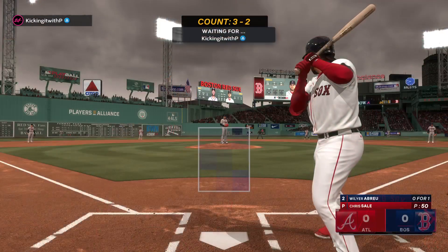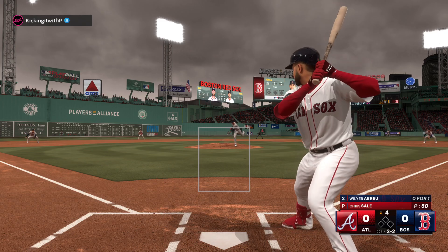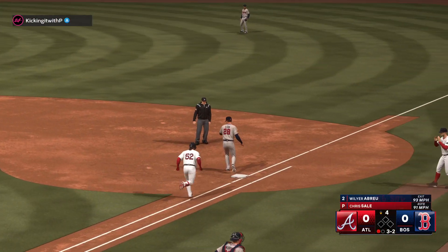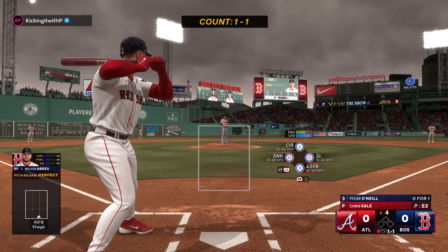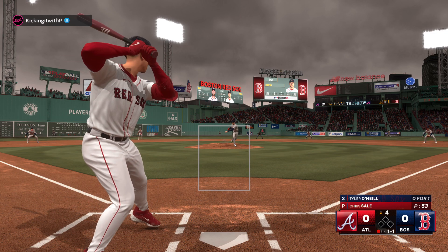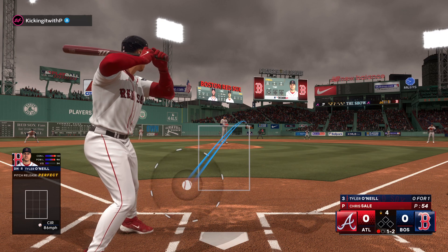Back inside Fenway Park, now the right fielder Willier Abreu — hit hard on the ground, short to first, leadoff hitter retired in the fourth. Tyler O'Neal up next for the Red Sox. He's doing a nice job of keeping the ball out of the air, letting the defense work behind him with another ground ball — good execution.